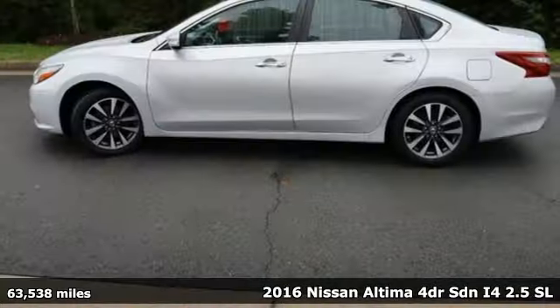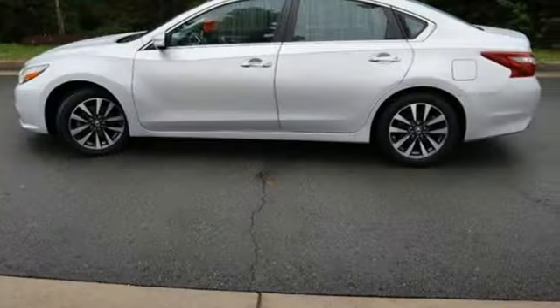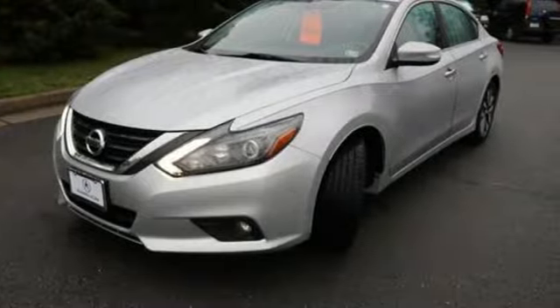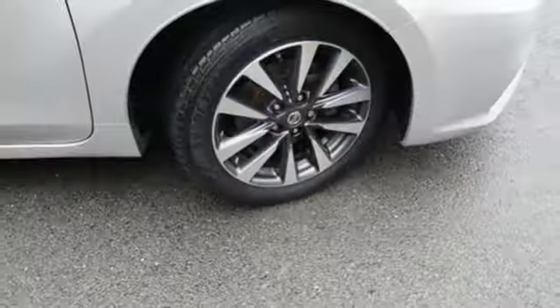It boasts an impressive list of features, like these. Bluetooth wireless audio streaming, front heated leather bucket seats, auto dimming rear view mirror, Nissan Connect selective service internet access.